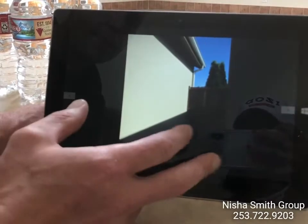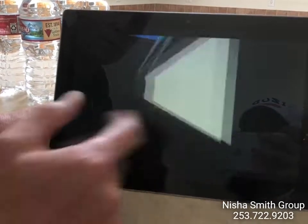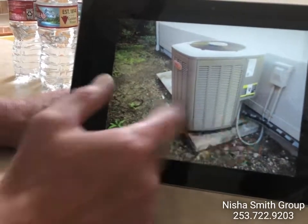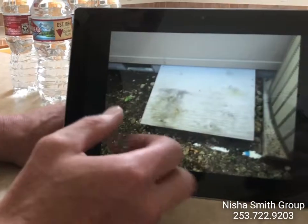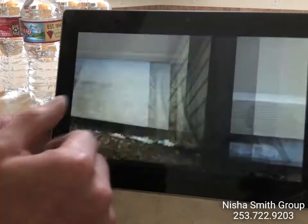Now we're on the left side of the home. Some of these pictures were kind of hard to see with the sunlight so bright this morning. This is your AC compressor on the left side of the home — everything out there looks fine. Crawl space access is right next to there, which we'll come back to — that's going to be for below the home.